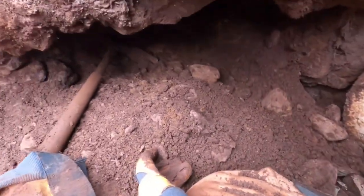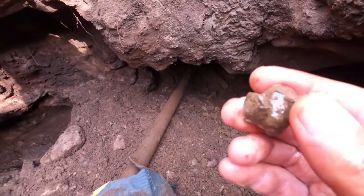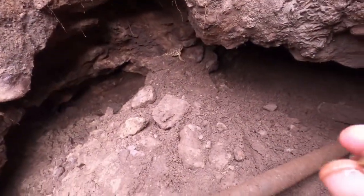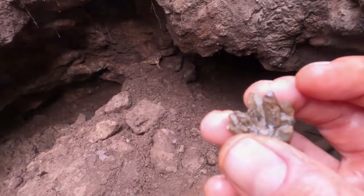Did you find any? Yeah, pulled out a few. A little cluster one. Nice. Little buddy right there, hanging out, come to watch us dig. A really cool little cluster here. Really cool.